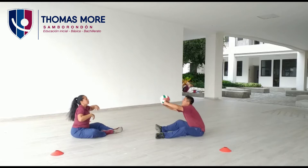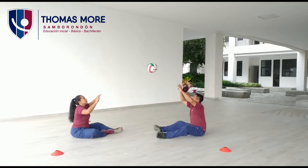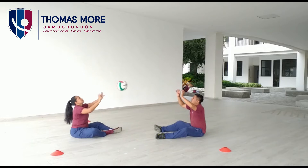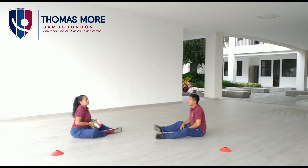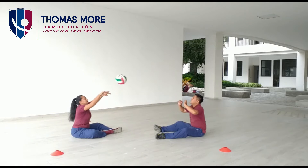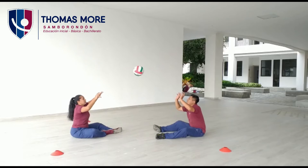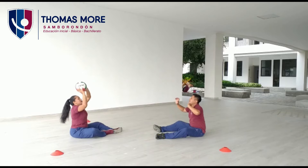Ahora. Uno, dos, tres, cuatro, cinco, seis, siete, ocho, nueve, diez. Muy bien. Vamos a la segunda serie. Uno, dos, tres, cuatro, cinco, seis, siete, ocho, nueve, y diez.